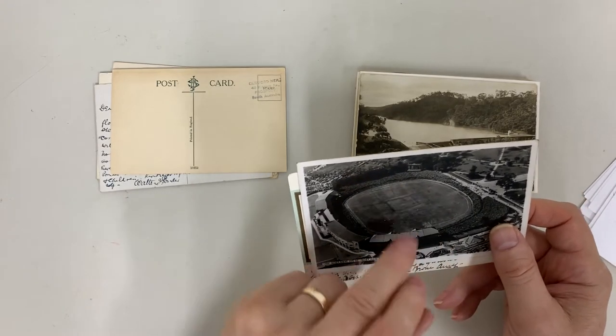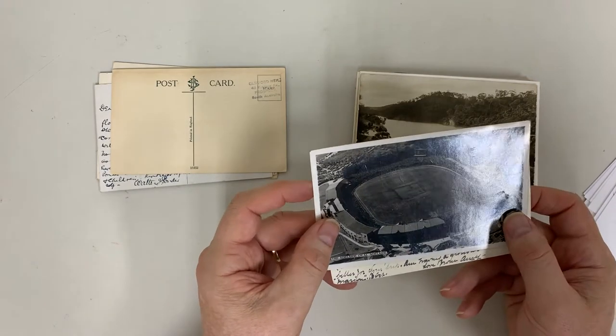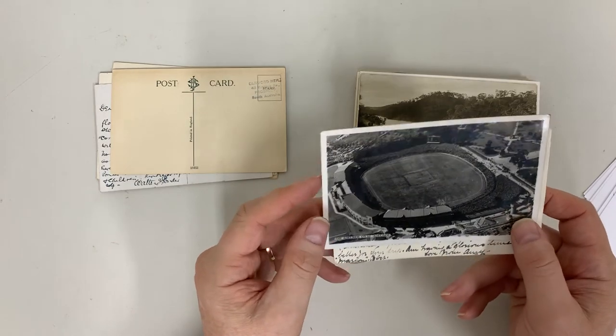A big crowd — absolutely packed. Might have been a State final grand final.